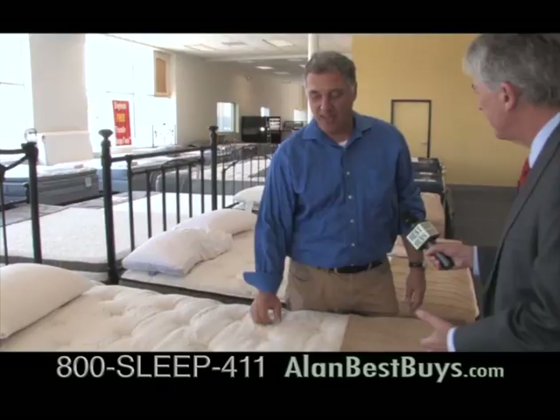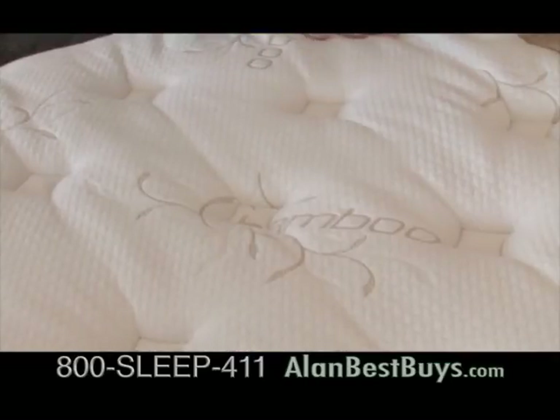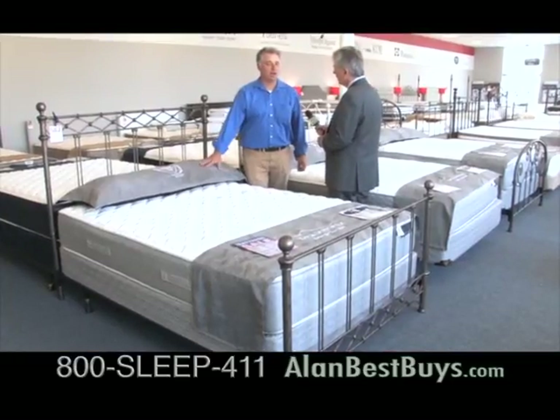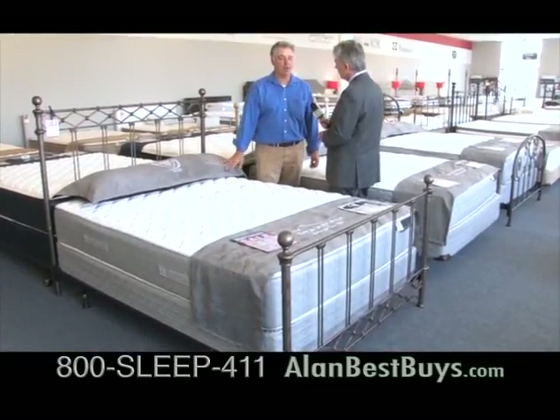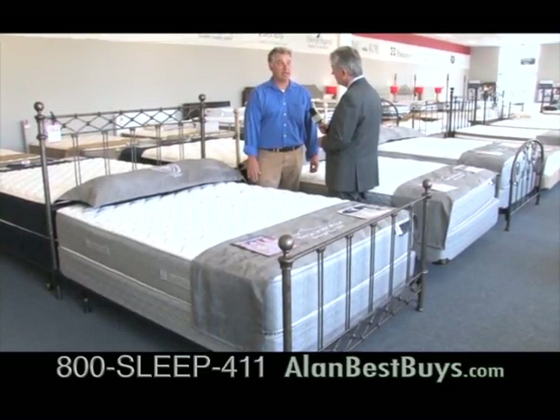So this is really bamboo fabric? Yeah — this is the toughest, softest fabric you can use on a mattress. This is the new Spring Air line, including the Spring Air back supporter. It's a really nice line of bedding that starts at $299 and goes up to $1,099 — very good quality at very reasonable prices.